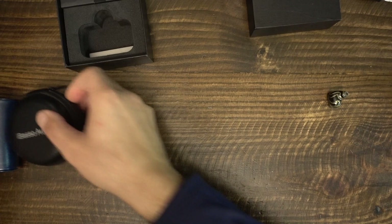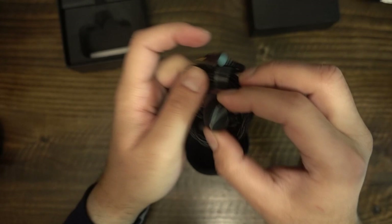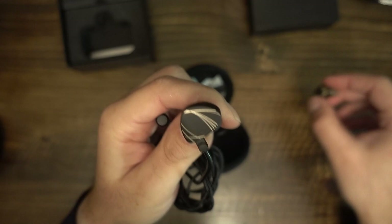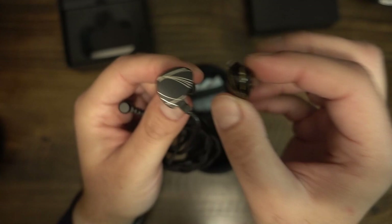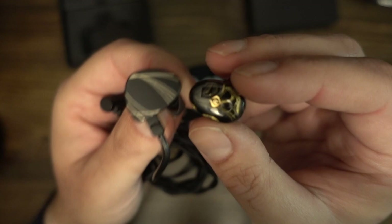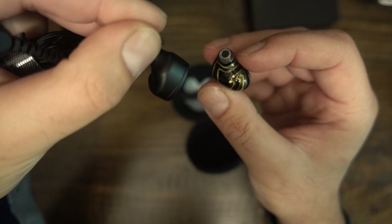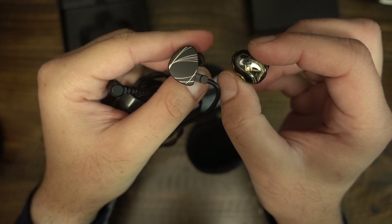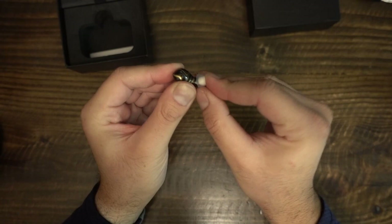IEMs and headphones have soundstage affected by eartips, insertion depth, and the original recording. In my experience, the Flight's soundstage is average — it does present width, so if your recording places instruments into the wings, the Flight can recreate that perception. But the Flight does not have depth or verticality, and you won't get the feeling that instruments are surrounding your head. On my soundstage scale, the Tin Hi-Fi T2 and Hidizs MS-2 are above average; the BL-03 and 05S are average to slightly below; the Starfield, Aria, and Quarks are about average. The Flight seems similar to the Aria, Starfield, and Quarks in soundstage.